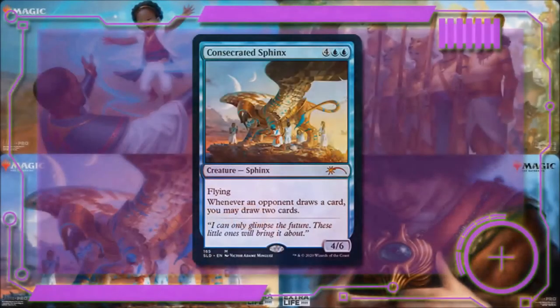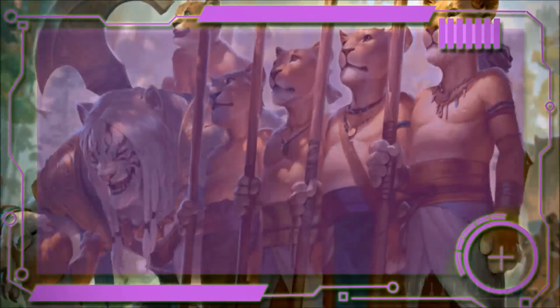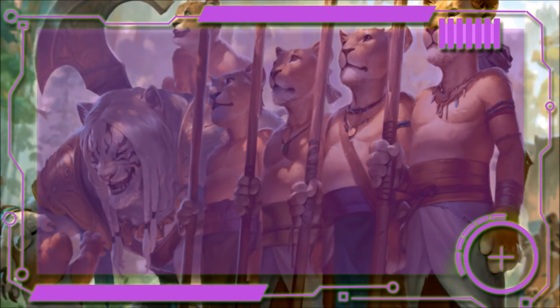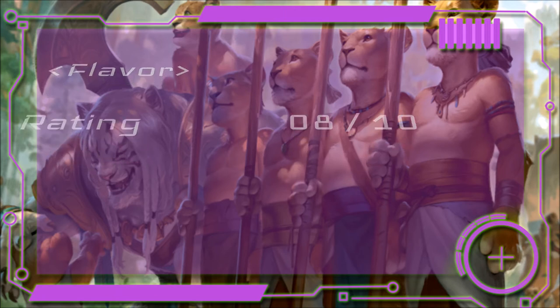Next we have Consecrated Sphinx, for four and two blue — a flying 4/6. Whenever an opponent draws a card, we get to draw two, which is amazing value. This card is heavily played in EDH and in Oathbreaker it's just as good since we're in a multiplayer format. The art shows a Sphinx with children tending to it — it feels more like the children are caretakers rather than a family scene. The quote is 'I can only glimpse the future; these little ones will bring it about,' which is a pretty strong statement. Overall this is a limited print run product for a children's charity, and with that as a guideline all these cards earn about an eight out of ten in flavor. The quotes are mostly on point but the art didn't always land for me or track with the card's ability.